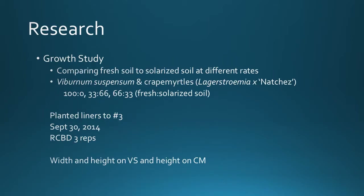We took soil from the solarized plot and conducted a growth study. We compared fresh soil to solarized soil at different rates and looked at two different species of plants to see how they would finish growing. We used liners and stepped them to three-gallon plants, starting the experiment on September 30th, 2014. We used a randomized complete block design with three reps. On the viburnums we looked at width and height, and on the crepe myrtles we just looked at height.